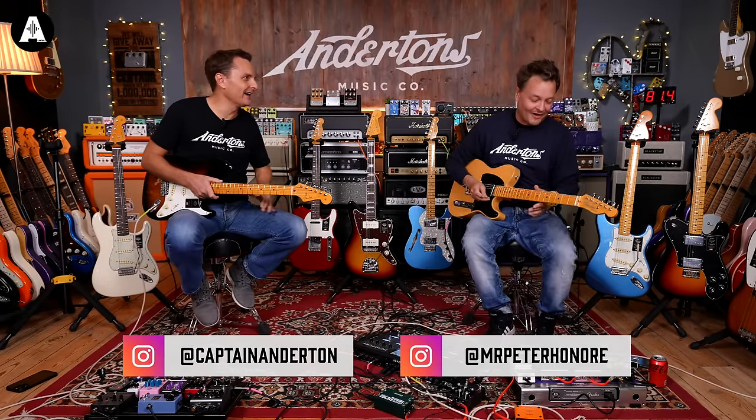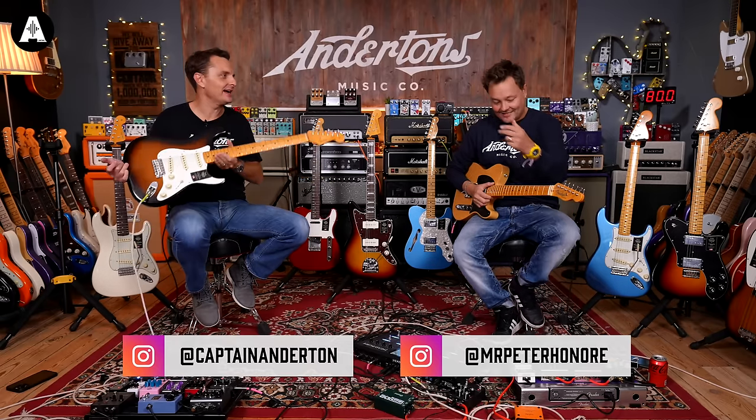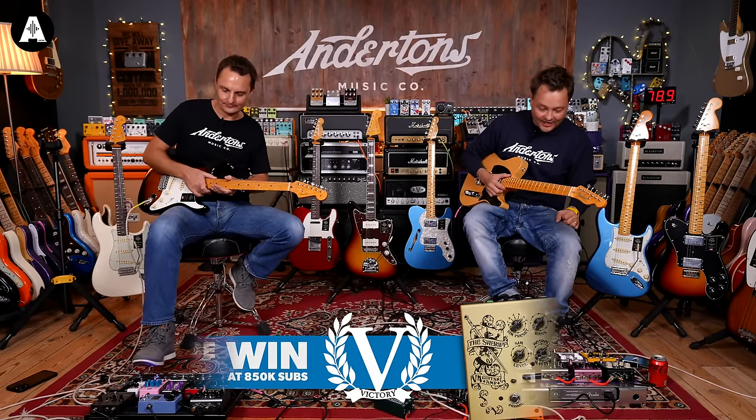Pizza! Pizza for everybody — I had to sneak that in there at the end. Welcome back, just as a little hats off to Ariel Posen.